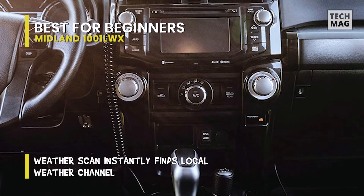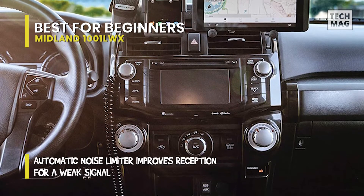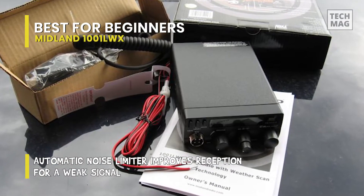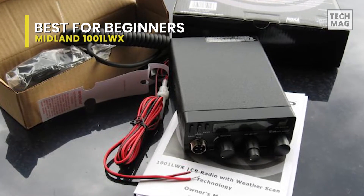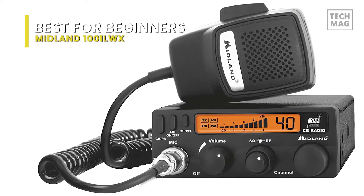The LCD is backlit, so it's simple to read both day and night, so you can observe your signal strength and channel selection at a glance. Press the WX scan to CB switch to begin the weather scan feature, and the radio will lock onto the first strong weather channel signal to give accurate, current weather reports and conditions. Press the button again to resume CB functionality.